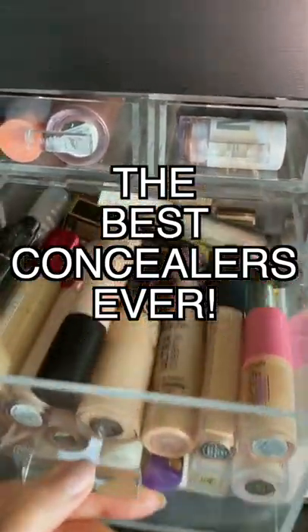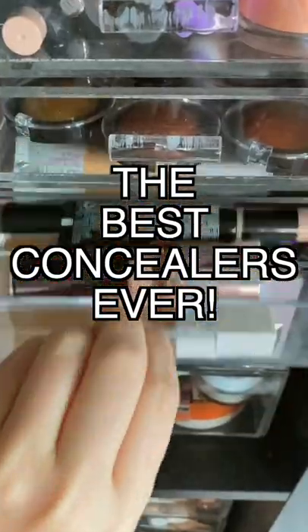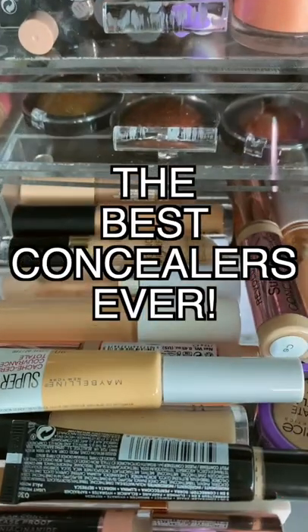It can be tricky to find a good concealer that works for you, so I've compiled a list of my all-time favorite concealers.